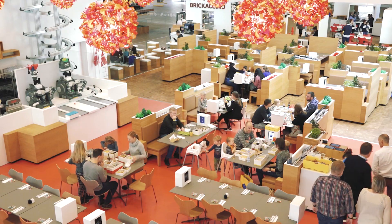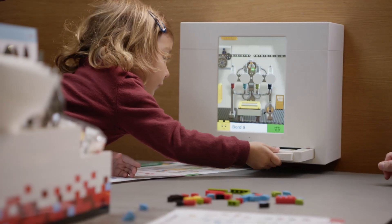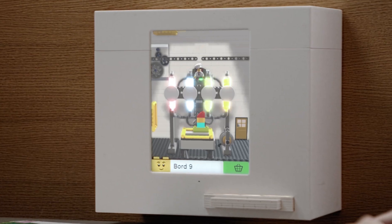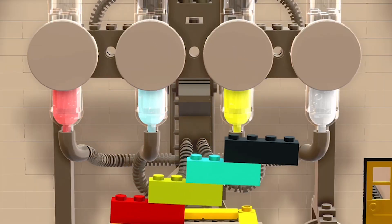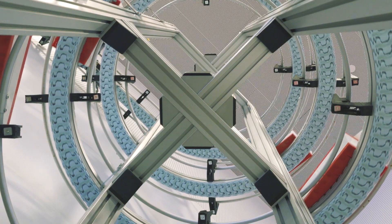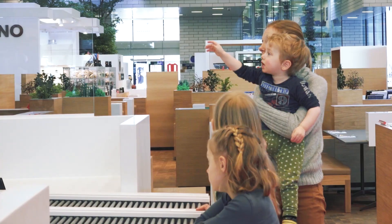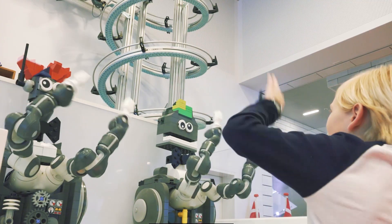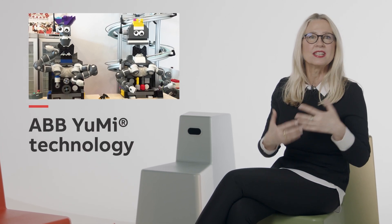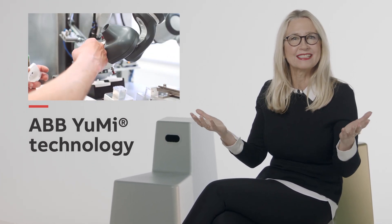If you eat here, you will not order from a regular menu. Instead, you use a bag of LEGO to build your own meal. A machine scans your construction and instantly knows what you want to eat. When your meal is ready, it is served by two ABB robot waiters. These robots are built and animated using the famous ABB UMI technology, which allows humans and robots to work and collaborate side by side, perfectly safely.